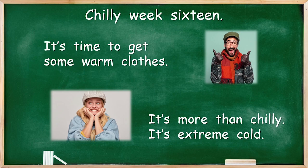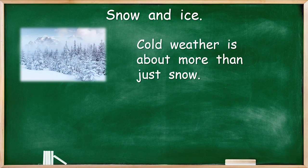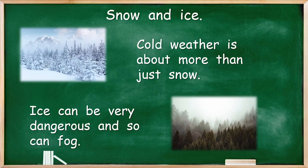Do you remember that word from last time? Extreme. It just means really, really cold. Snow and ice — so last time we said that cold weather is not just about snow. It's about more than just snow. Snow certainly looks very beautiful, doesn't it? But can you imagine being stuck in the middle of all that super cold snow? Ice can be very dangerous, and so can fog. So it's more than just snow.